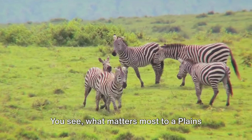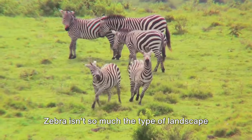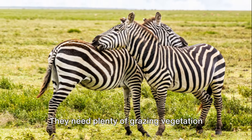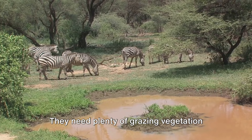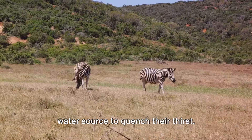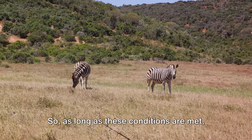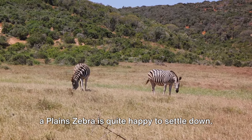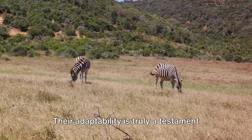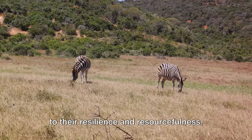What matters most to a plains zebra isn't so much the type of landscape, but the availability of food and water. They need plenty of grazing vegetation for their meals, and of course, a good water source to quench their thirst. So as long as these conditions are met, a plains zebra is quite happy to settle down. Their adaptability is truly a testament to their resilience and resourcefulness.